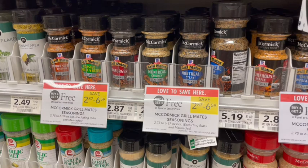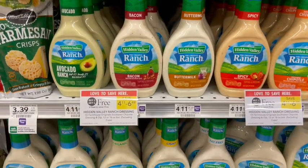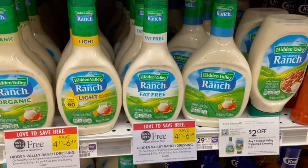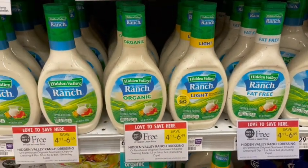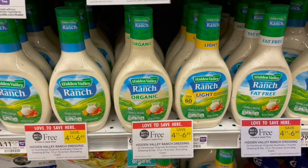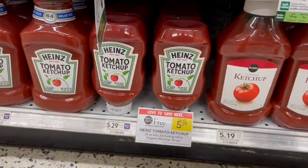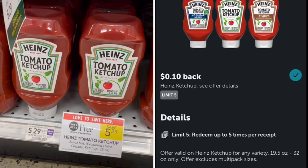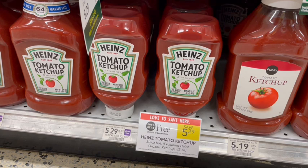I absolutely love ranch dressing and this week we have a buy one get one free. I'm just going to get the regular original at $4.11, so about $2.06 per bottle. We also have Heinz Ketchup this week on sale buy one get one free — the mustard is also buy one get one free at a cheaper price. The ketchup has an Ibotta rebate for just 10 cents back on each one, giving us 20 cents back total when we buy two, making it $2.55 per ketchup.